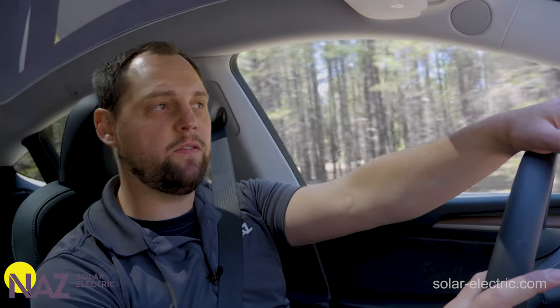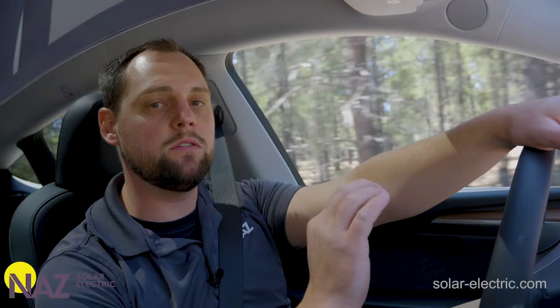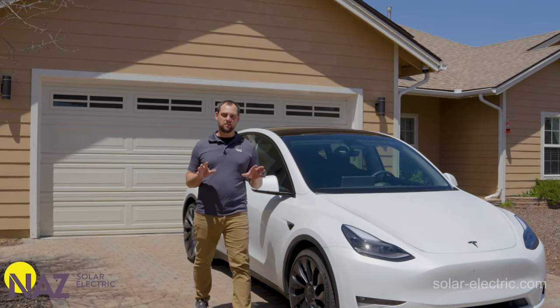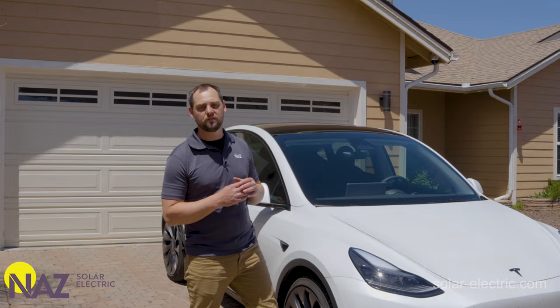Have you been thinking about getting an electric vehicle? You have one on order, or maybe you already have one? What if I told you you could charge your electric vehicle using exclusively solar power? In this video we're going to discuss the various ways we can use solar equipment to charge an electric vehicle.